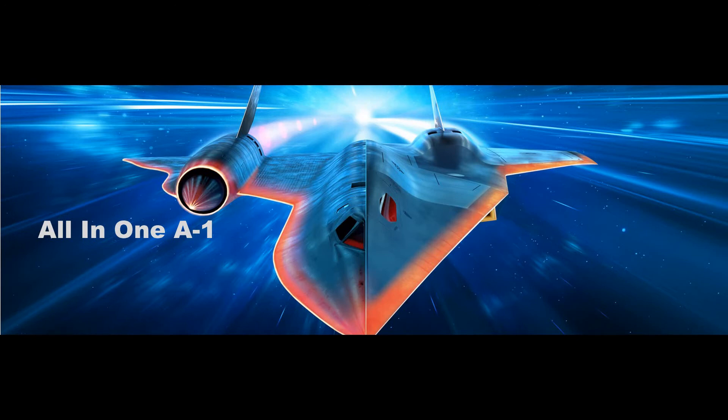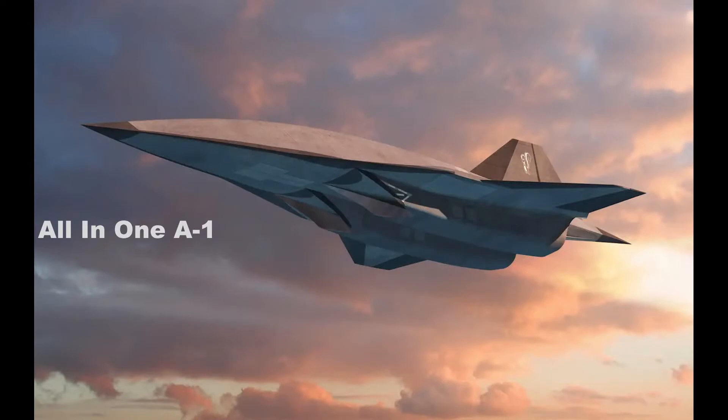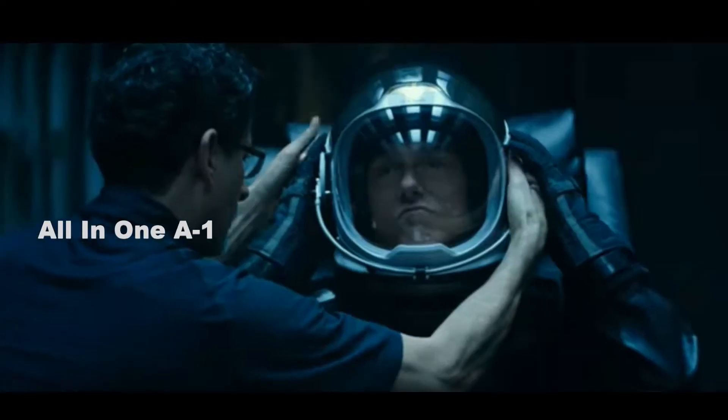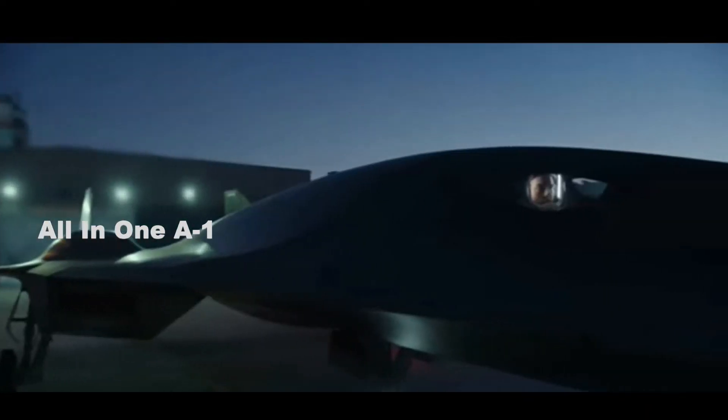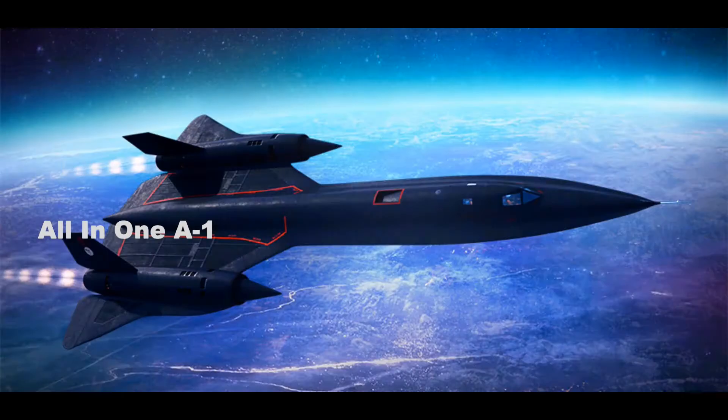SR-71 vs SR-72: the Son of Blackbird set to replace the legendary Blackbird. In 2013, Lockheed Martin announced the development of the SR-72, the successor to the SR-71 Blackbird spy plane. The SR-71 was capable of reaching speeds over three times the speed of sound, and the SR-72 is intended to have even more impressive specs.